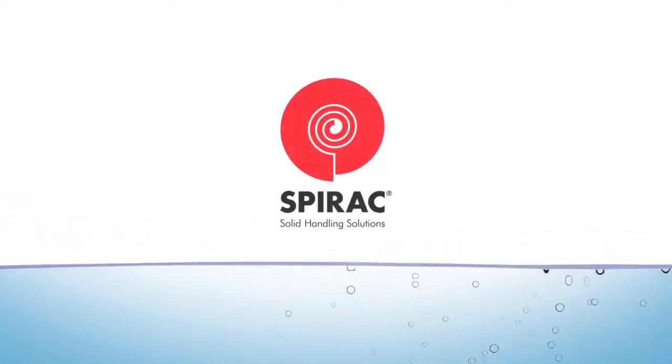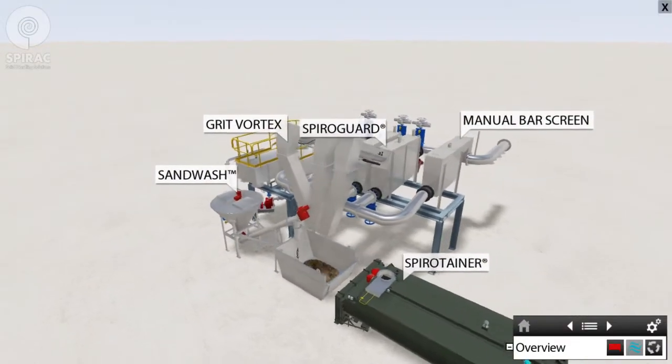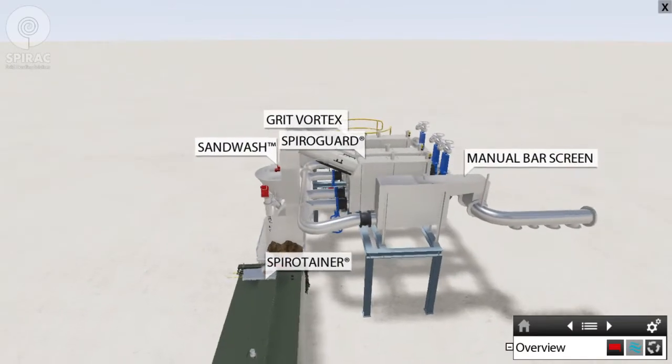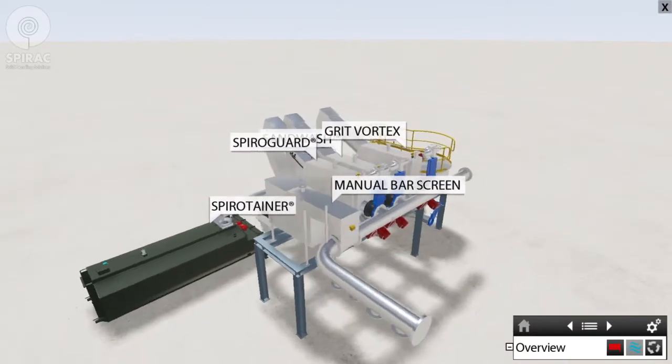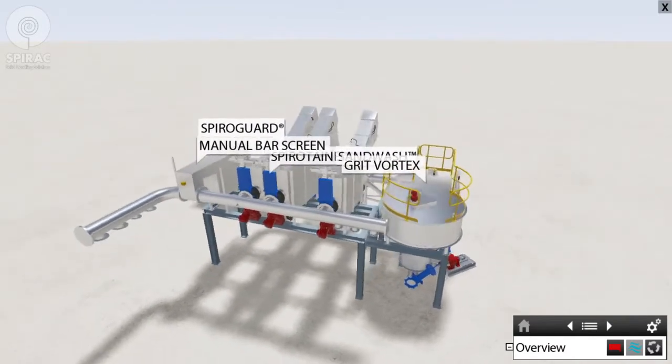Spirac innovative solids handling solutions. This is the Marani preliminary treatment area supplied to the Makaya Regional Council and designed by Spirac. The prefabricated plant removes solids and grit from the incoming sewage. The new Marani WWTP has a capacity of 2300 kilolitres per day of raw sewage.